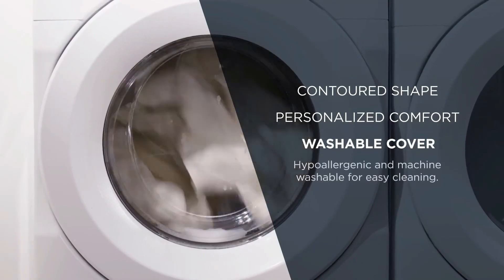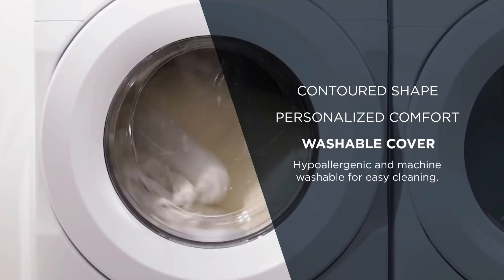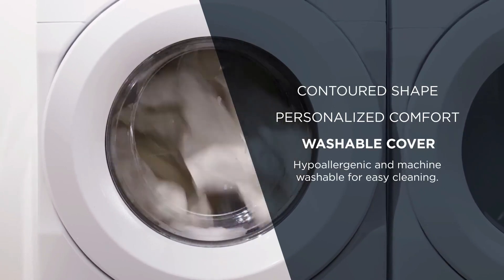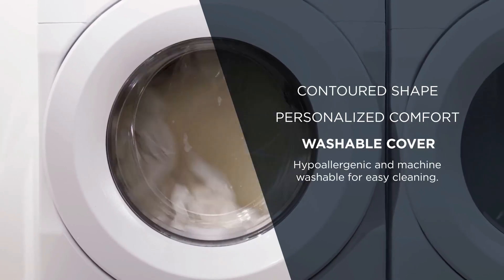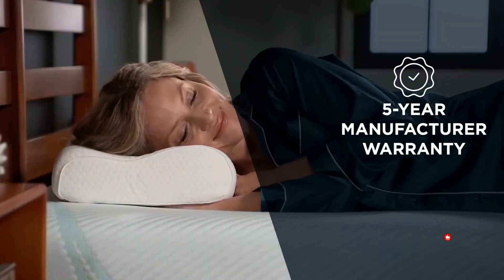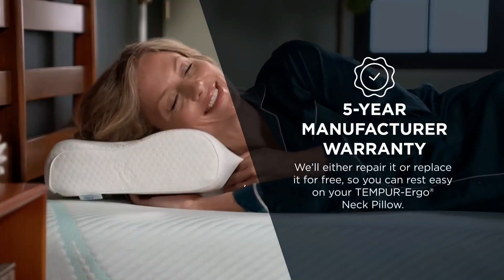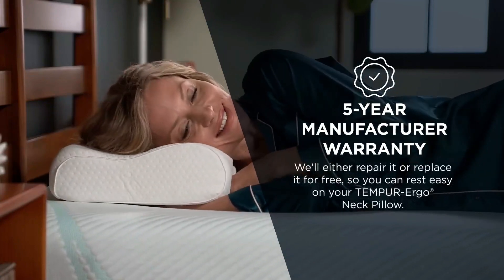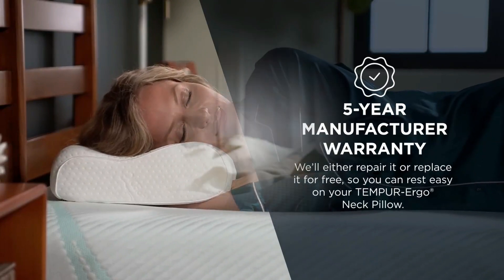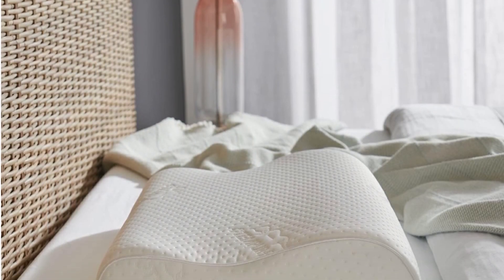Feedback from testers reinforced the pillow's excellence, particularly in pressure tests, while its firm, resilient foam garnered praise from numerous users. Those who favor firmer pillows lauded its supportive feel and appreciated how the foam gradually conforms to the contours of the head and neck. As one tester noted, "It perfectly contours around my neck and shoulders." However, it's worth noting that individuals who prefer softer pillows may find this one too firm for their liking.